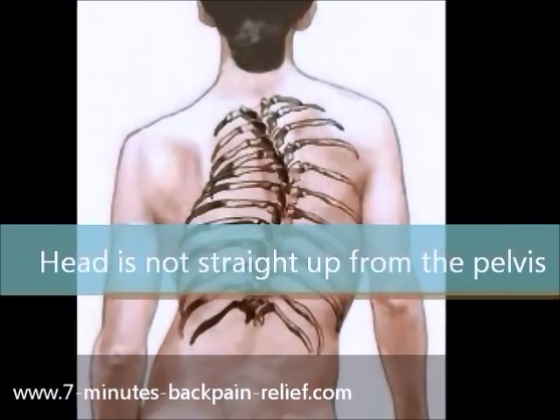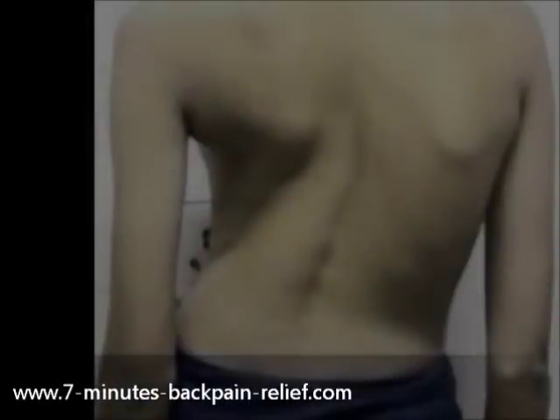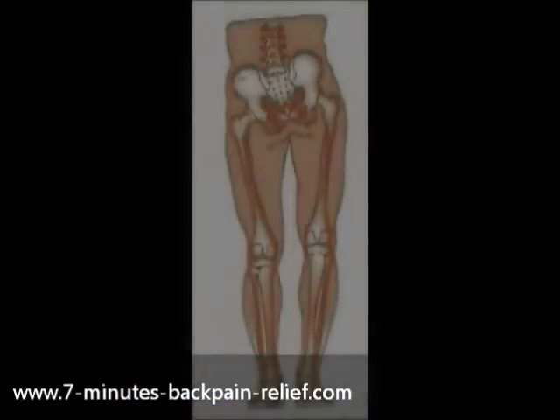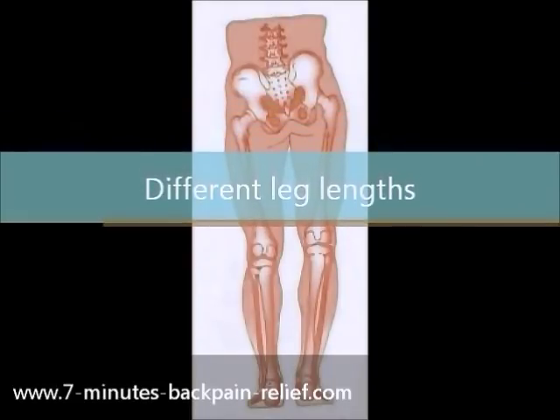Trace the spine and it should normally be a straight line from the head to the pelvis. A protrusion of one shoulder blade in relation to the other. Measuring the leg length can give you an idea too. Different leg lengths can be a sign of scoliosis.